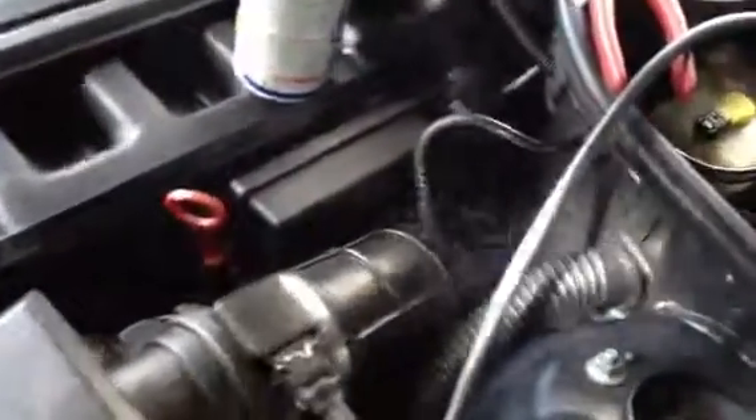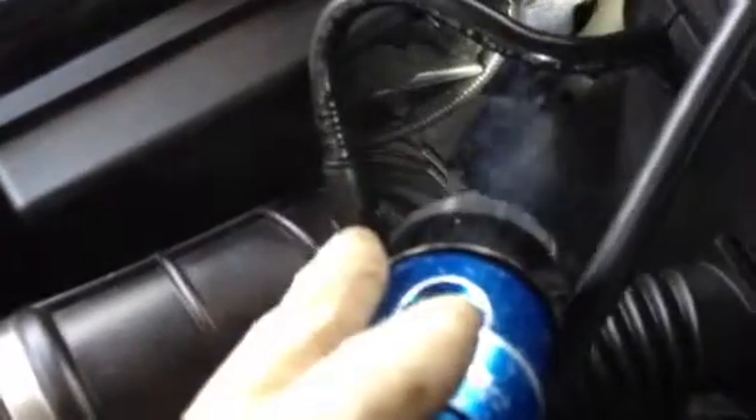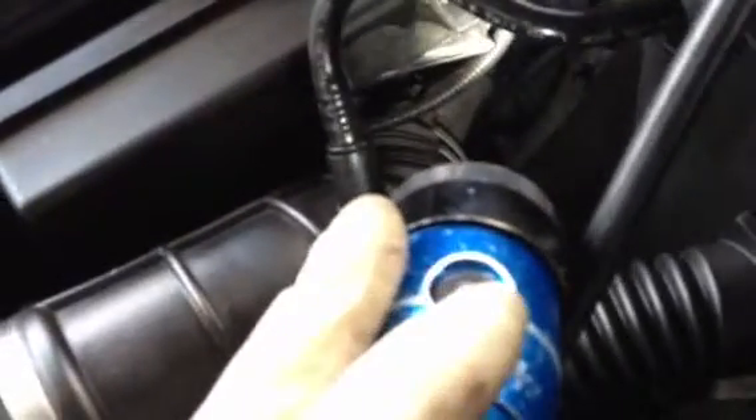You can kind of see the smoke rising up on this side. These boots right here, down in that corner, they tend to split just because of the angles they're at. So it's leaking air right there.